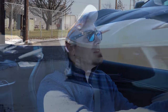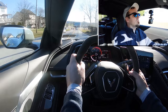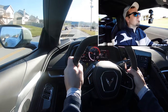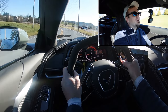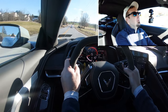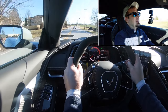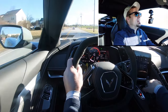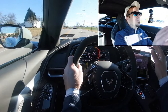Let's find a straightaway and put the paddle shifters to the test first. They are lightning quick — probably the quickest paddle shifters I've ever experienced. They're right up there with Porsche and Mercedes-AMG. Insanely quick reacting paddle shifters — it really doesn't get any better than these.